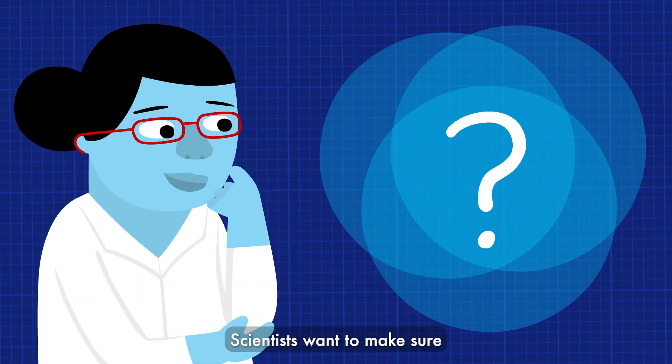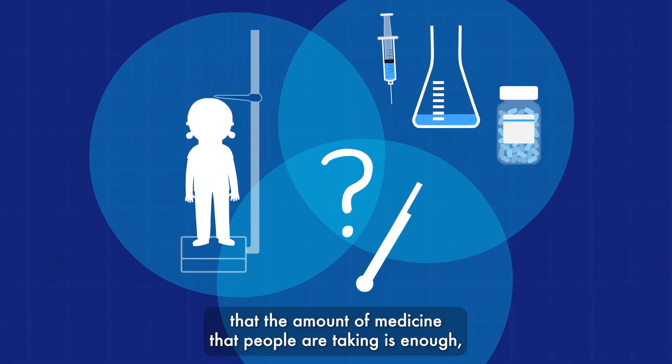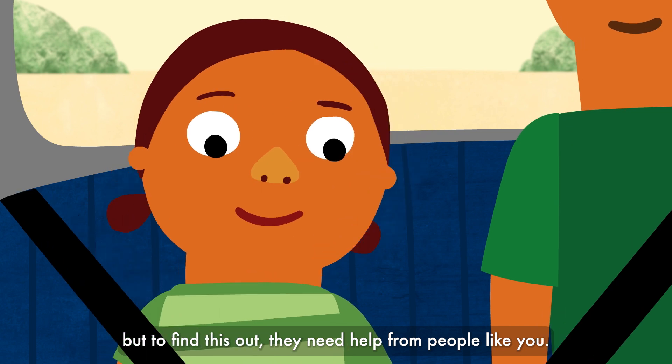Scientists want to make sure that the amount of medicine that people are taking is enough. But to find this out, they need help from people like you.